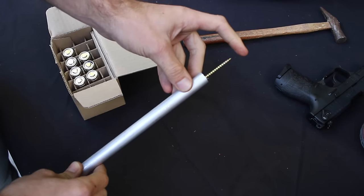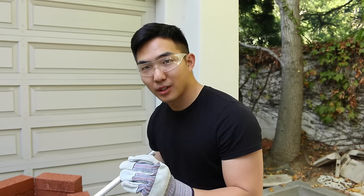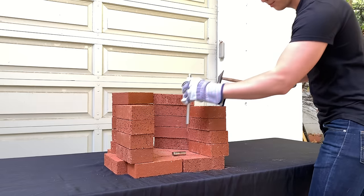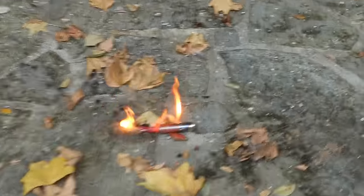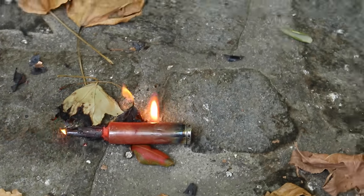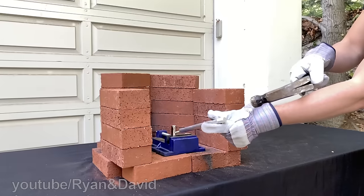For the stabbing test we're going to puncture the side of the battery using a makeshift shank. In this scenario you crashed into your grandmother's house right into her sewing kit. We set up the shot again but this time clamped the device a lot tighter.